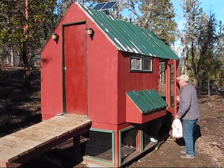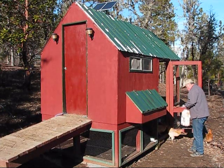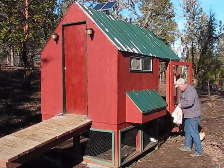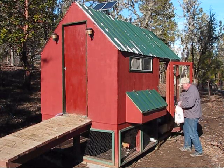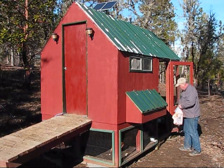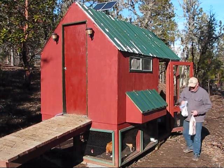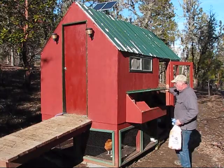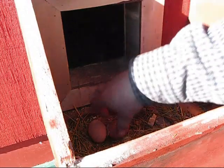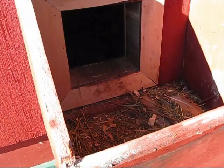All right. Hello, ladies. I've got two eggs this morning. This is January 7th, and two of my chickens are laying eggs.